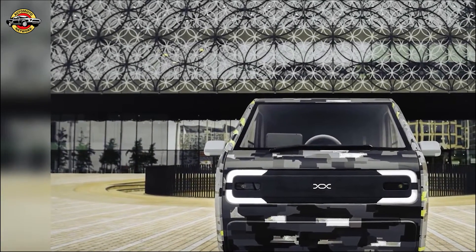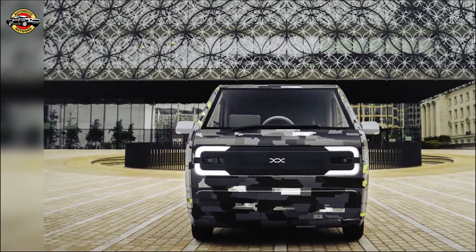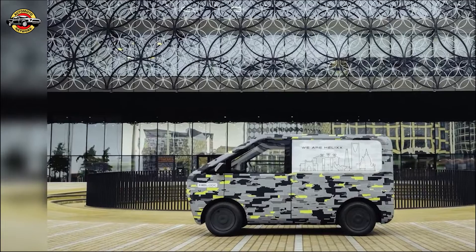Designed for ease of assembly and maximum interior load space, tailored for manufacturers and fleet operators. Helix is gearing up to unveil a range of vehicles including a pickup truck for construction, and open body and closed body passenger vehicles.